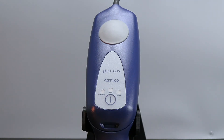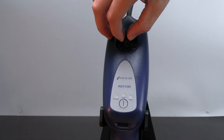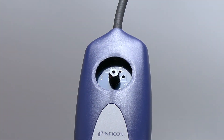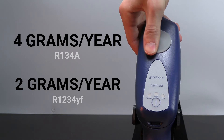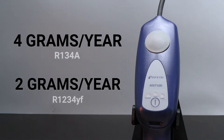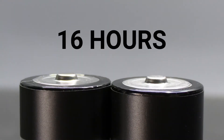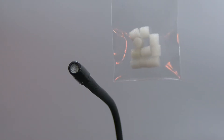AST100 is the entry-level leak detector featuring a heated diode sensor that is easy to replace. AST100 is sensitive to leaks as small as 4 grams per year of R134A and 2 grams per year of R1234YF. This unit includes two AA alkaline batteries to power AST100 for up to 16 hours. The narrow tip allows access to tight spaces and engine compartments with ease.